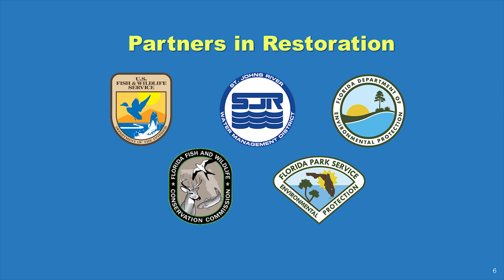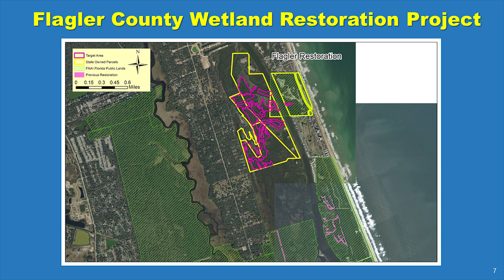These partners recently initiated a project to restore dragline ditch-impaired wetlands in Flagler County. The 113-acre project in Flagler County is located on state lands, including a portion of Gamble Rogers Memorial State Recreation Area, and is adjacent to the Tomoka Marshes Aquatic Preserve.